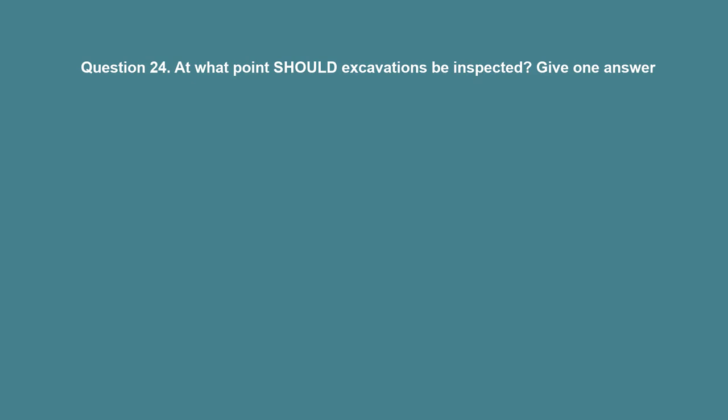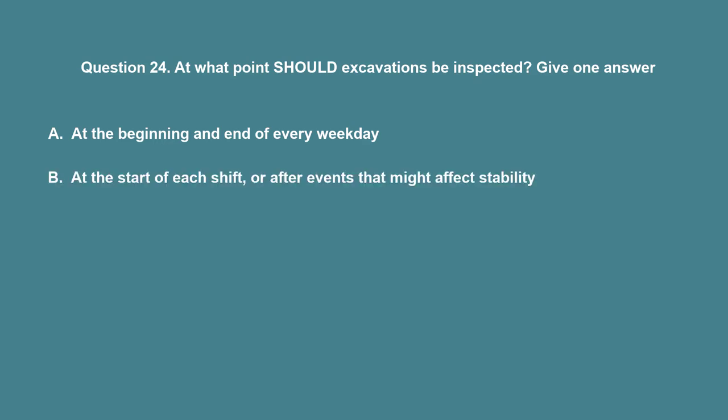Question 24: At what point should excavations be inspected? A. At the beginning and end of every weekday. B. At the start of each shift, or after events that might affect stability.